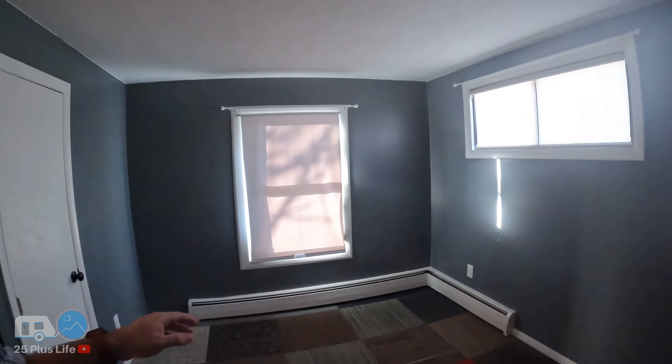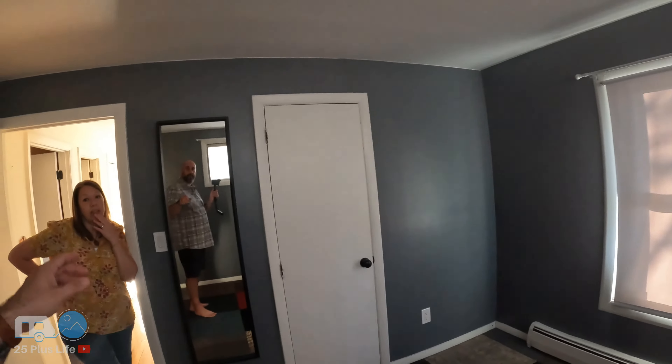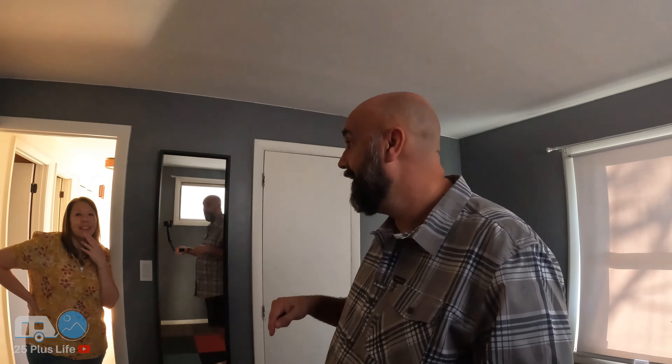And then we have the second bedroom, which I think is one of the only rooms that Samantha didn't have. But Amelia and RJ got this. This is the room you got when you behaved. It's been many colors over the years, but this was the latest, which was Amelia's creation.